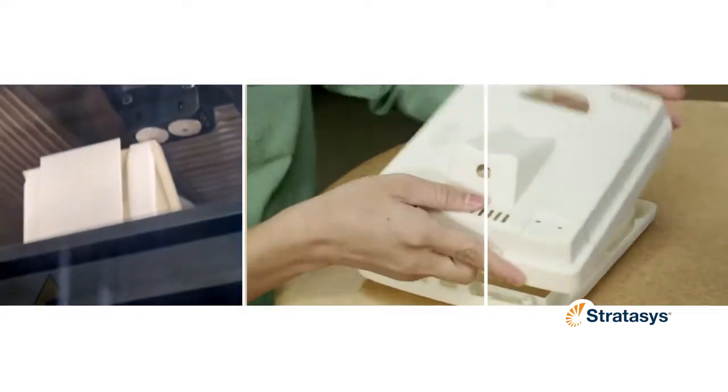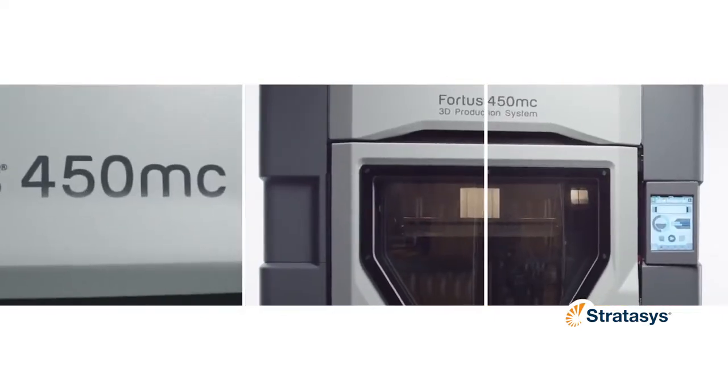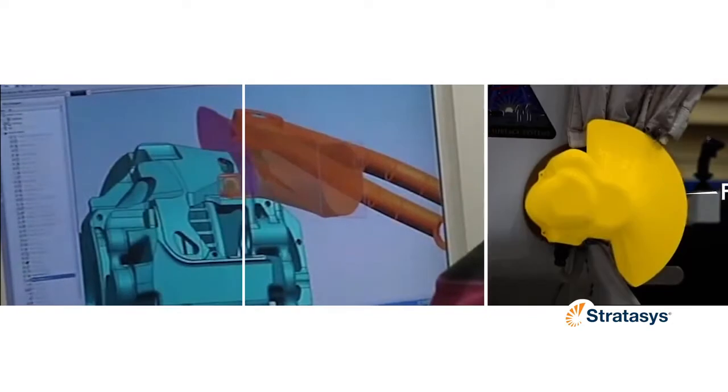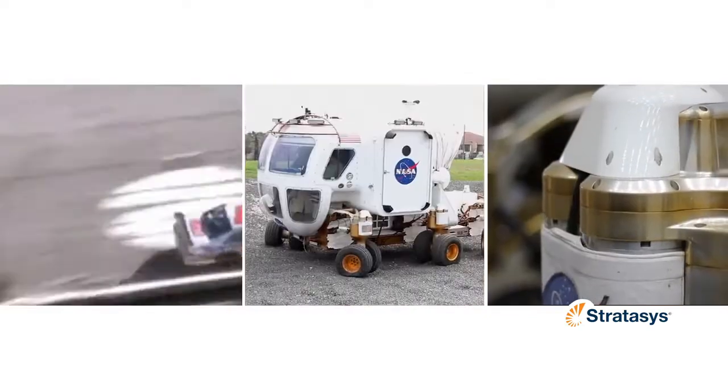While the Fortis 380MC handles most FDM materials, the Fortis 450MC goes one step further, offering the most advanced FDM thermoplastics, including materials certified to withstand extreme temperatures, mechanical stress, and chemical exposure.